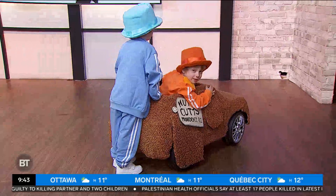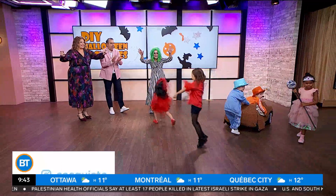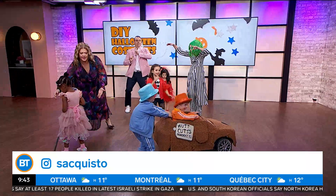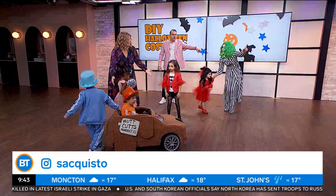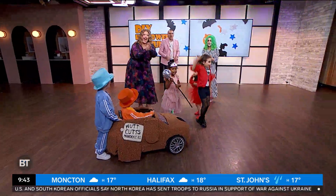Can we get the kids back? Come on back — have a dance party! Face the camera, everybody. Stella, where can people find you on Instagram and online? It's essaquisto on Instagram. Happy Halloween! More BT coming up after this. Nice job, guys!